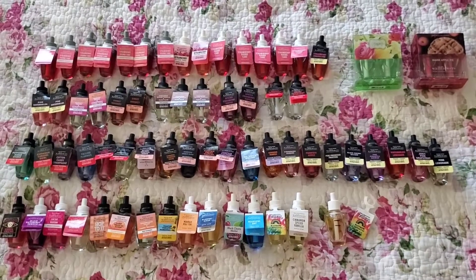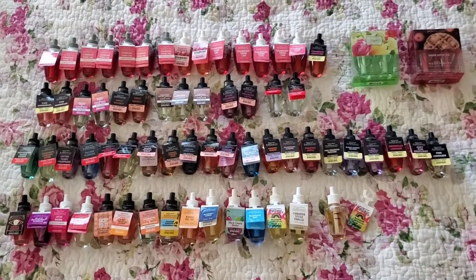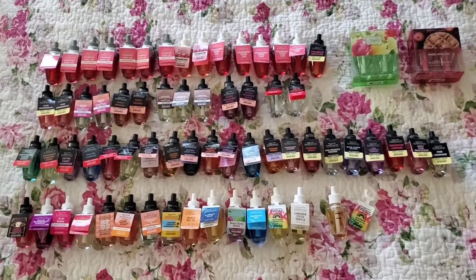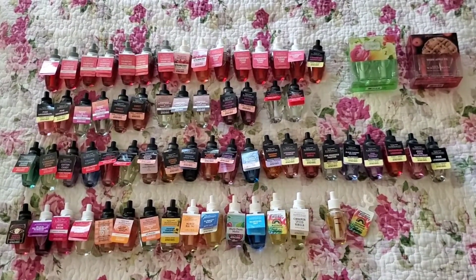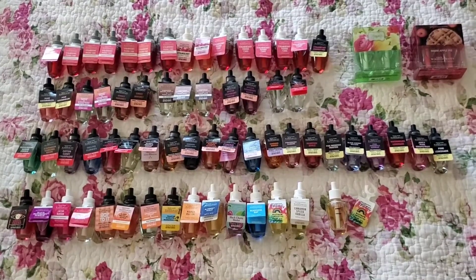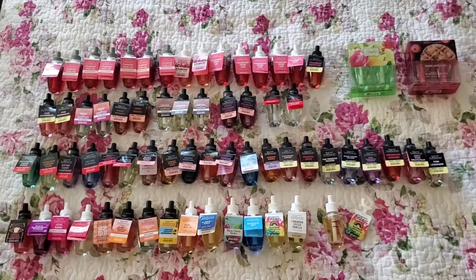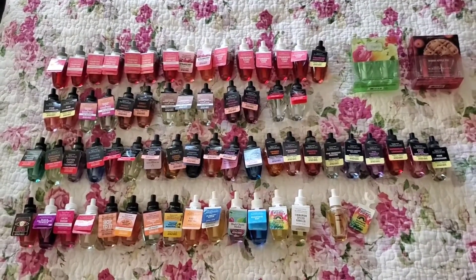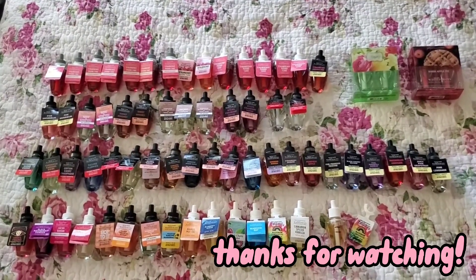Those were all of the wallflower refills in my Bath and Body Works collection. A good tip is that I mainly buy wallflower refills during the summer or winter SAS because they are 75% off. The last two semi-annual sales they waited until maybe the last two weeks for these to go down to 75% off. Since they all retail at $7.50, that means each one costs $1.87 — definitely a better deal than their regular promotions, which they recently changed. Thank you so much for watching and have a great day. Bye!